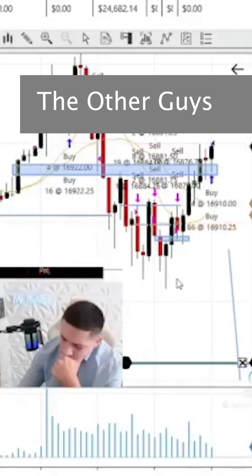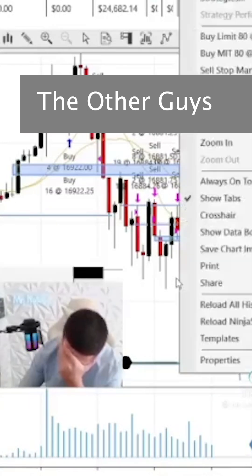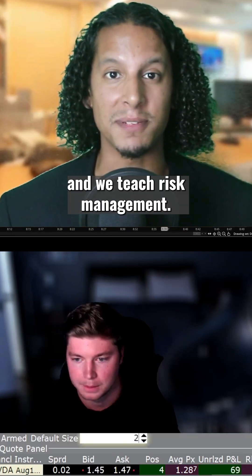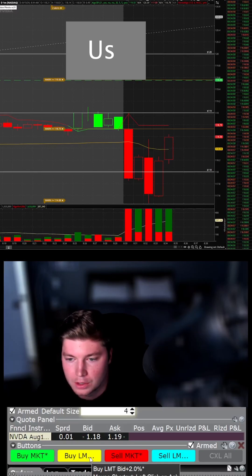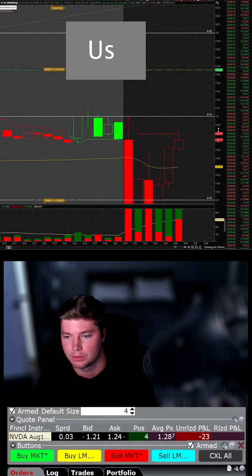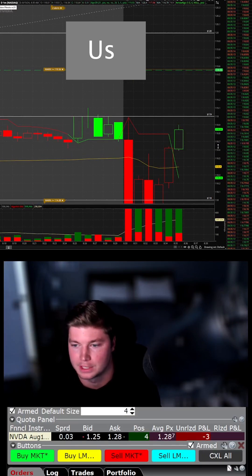Order filled. We trade live every Tuesday and Thursday at market open in our free Discord, and we teach risk management. Get ready with those 120 calls, guys. I'm in really small — I want to see this get through 119, and then see if this can go for pre-market high.